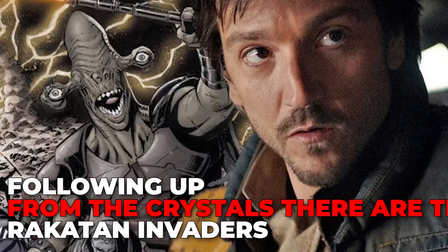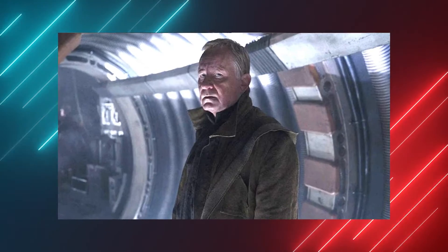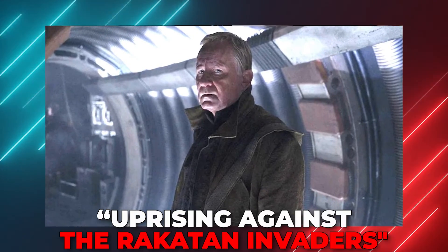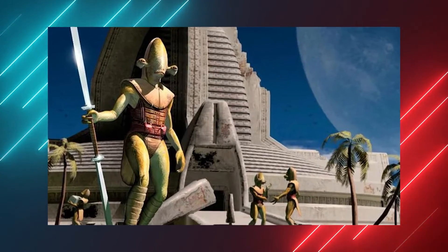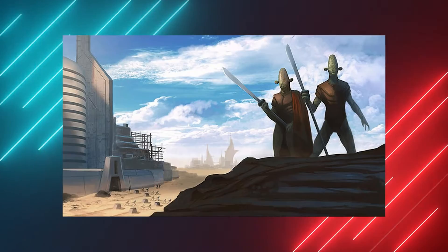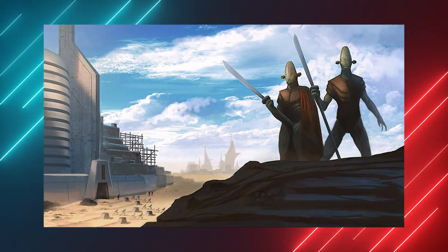Following up from the crystals, there are the Rakatan Invaders. After giving Cassian the necklace, Rael mentions how the crystals celebrated the uprising against the Rakatan Invaders. The Rakatans are a race of amphibious aliens in the Knights of the Old Republic video game series that had vanquished many other alien species 30,000 years before the events of the Skywalker Saga.